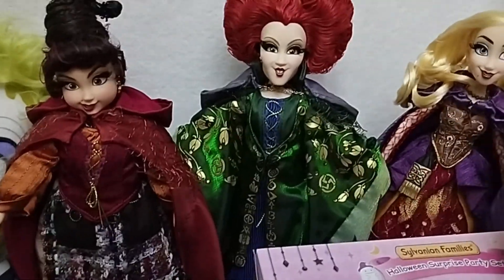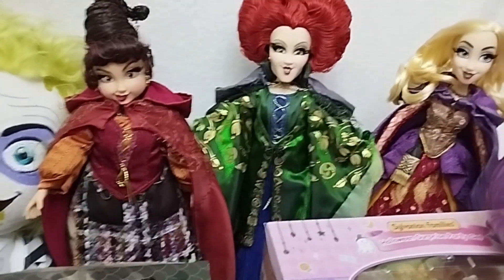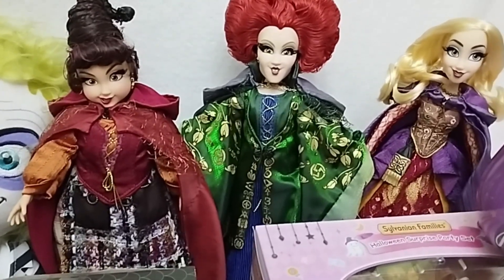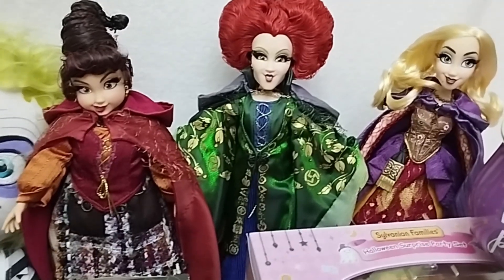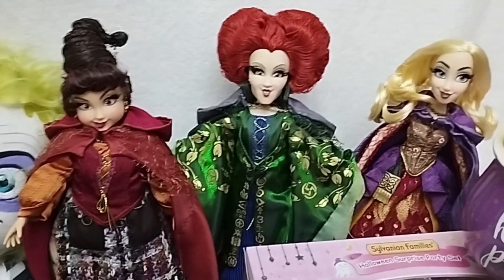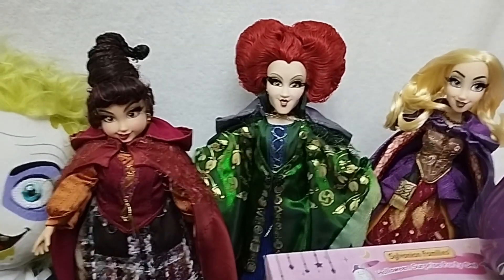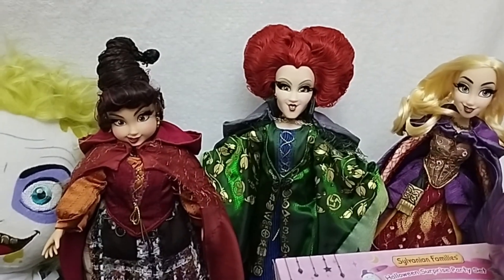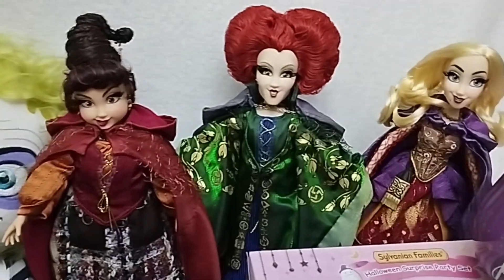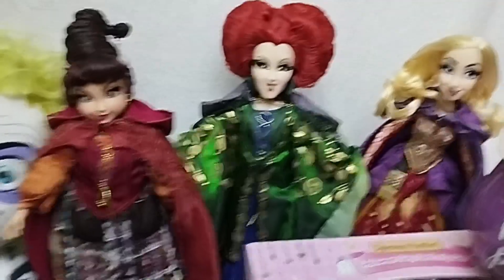And then here we have the Sanderson sisters. I also got the Hocus Pocus collector set, although for some reason it has not yet been shipped. I really don't get it because we all purchased or pre-ordered it at the beginning of October. So I was hoping to get it for Halloween, but it has not happened. I'm still waiting, but when I do, I will be showing a very close-up out-of-the-box review of these three sisters, which I've never done.